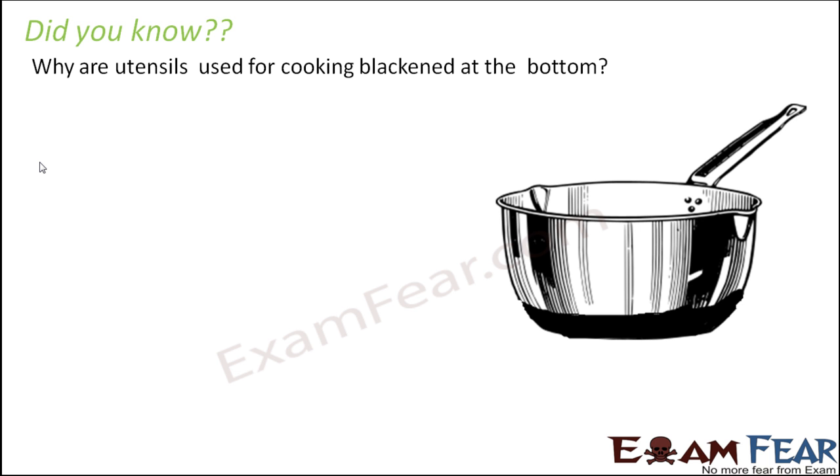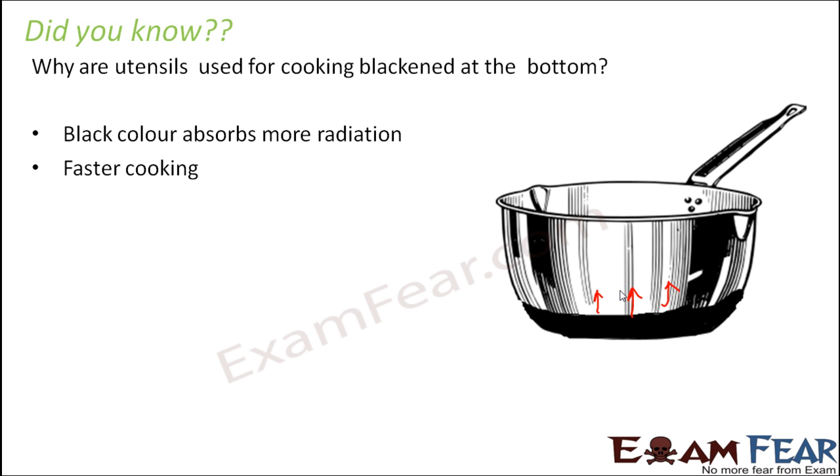Why are utensils used for cooking blackened at the bottom? Some utensils have a copper coating or are coated black at the bottom. Dark colors absorb a lot of heat, so when they absorb more heat, the temperature increases faster and the substances inside heat up quickly — making cooking faster. Black absorbs more radiation, and therefore this helps in faster cooking. These simple everyday things are all based on small but important concepts.